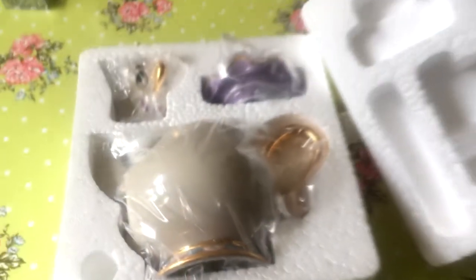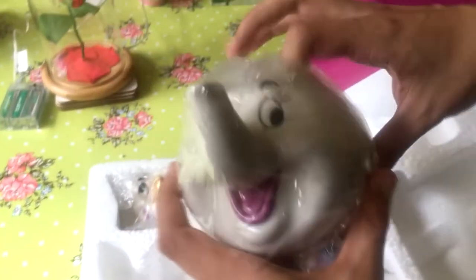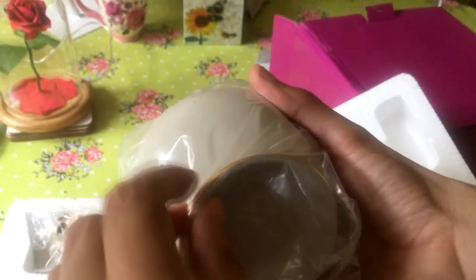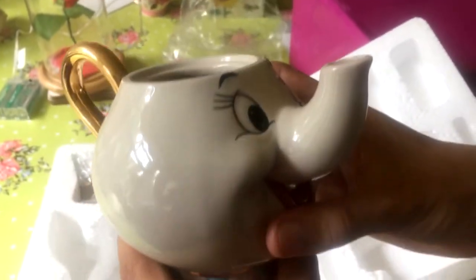So this is the set. Starting with the teapot — this is Mrs. Potts. It's actually a really nice version of it, really nicely made. You can see it's really well made. She's lovely. Beautiful.